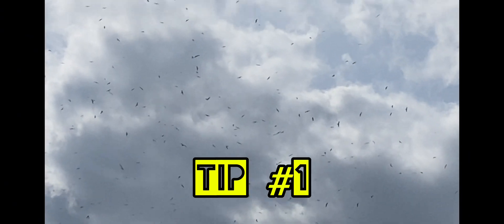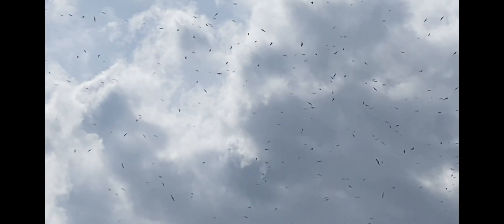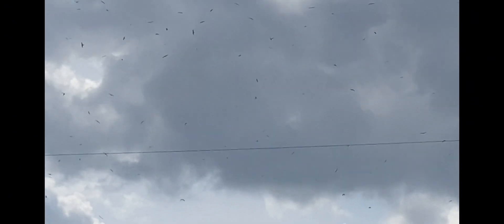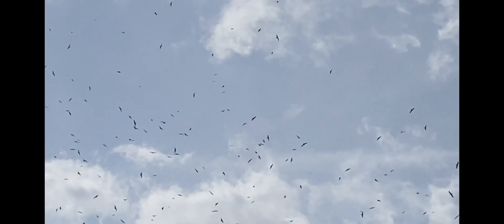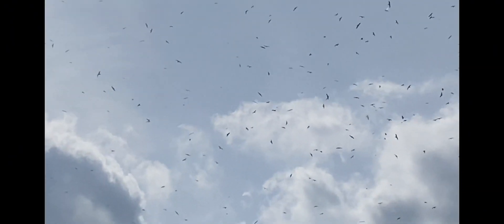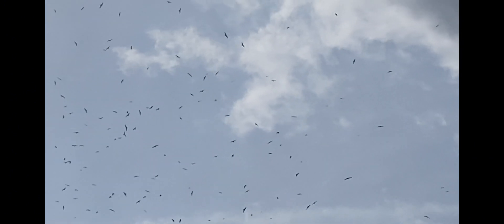I've been using these tips to identify when nuptial flights are happening or if they've already happened, so I should be looking for queens. The first tip is birds. Oh my gosh, look at that — it's a nuptial flight! And it's not just the gulls that love the ants; they get drunk on them. Sparrows are hunting them mid-flight, magpies hunt them on the ground — it's crazy!